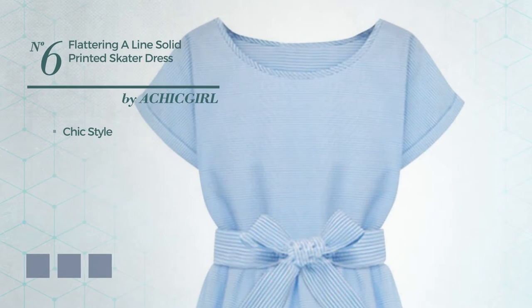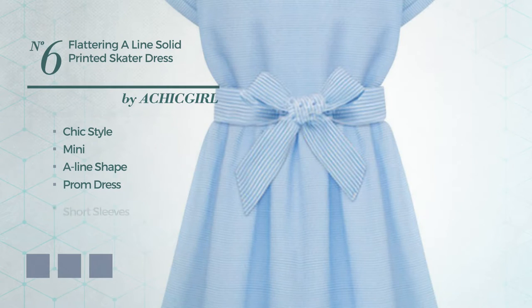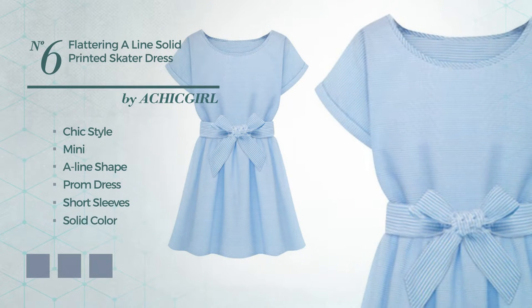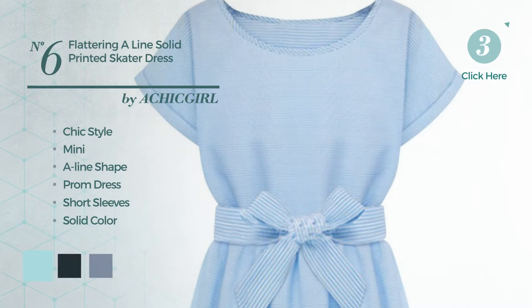Number 6: a blend of chic and flattering in this mini A-line prom dress. Featuring short sleeves, with a solid color, as well as a belt. Available in 5 color variations, such as blue light, dark navy, and neon green.